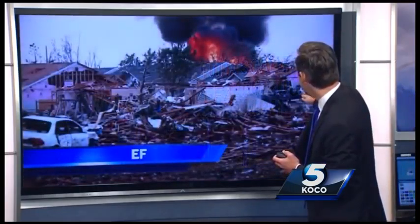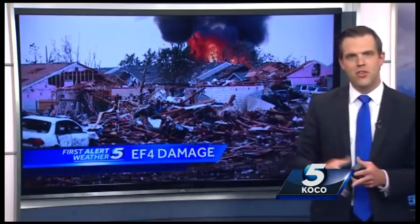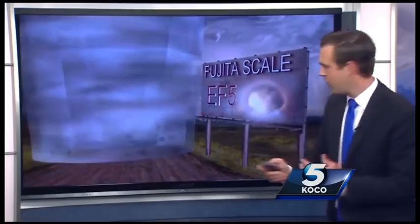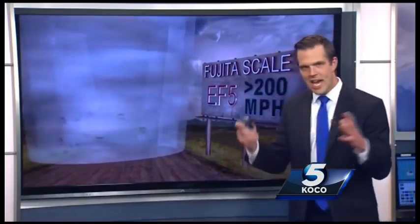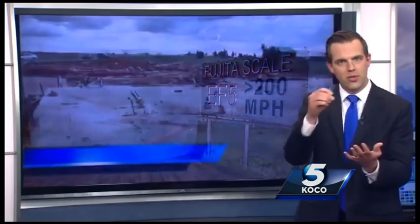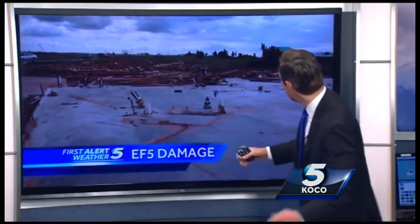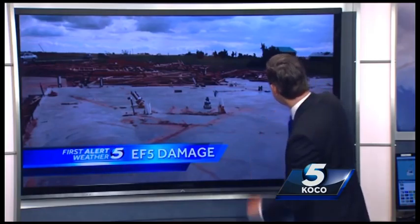EF5 winds up to 200 miles per hour can do considerable damage — erase homes, erase neighborhoods. It's really hard to prove the most monster of tornadoes at EF5. You have to have a well-built structure with bolts on the foundation frame, and it will sweep a home completely away. Nothing left.